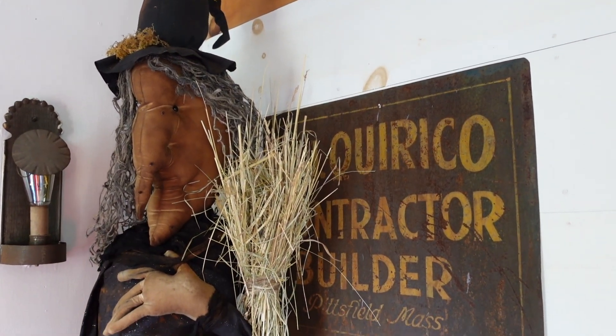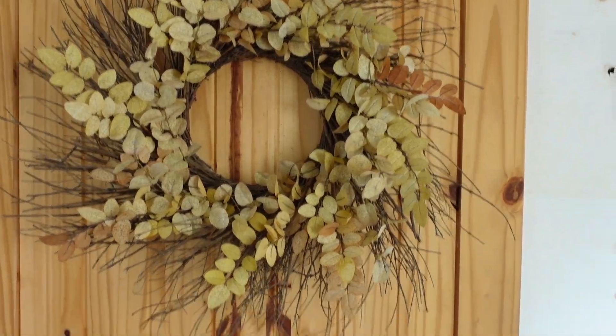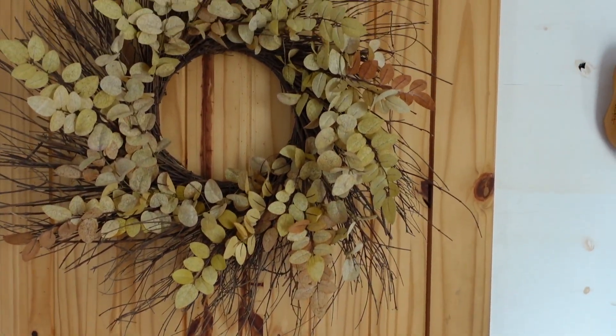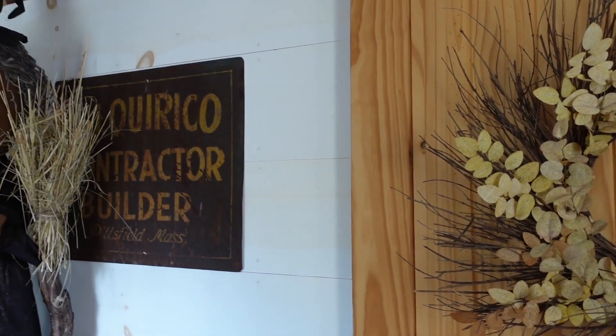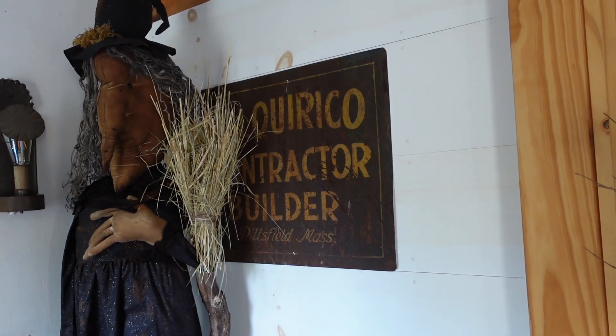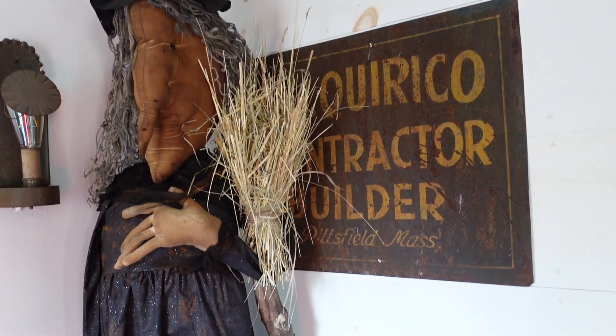We're here on the west wing of the house and when you come in the door you see this. There's actually a little bedroom behind there and a little music room but I never show you because it also ends up being storage and a mess. But my witchy is here.